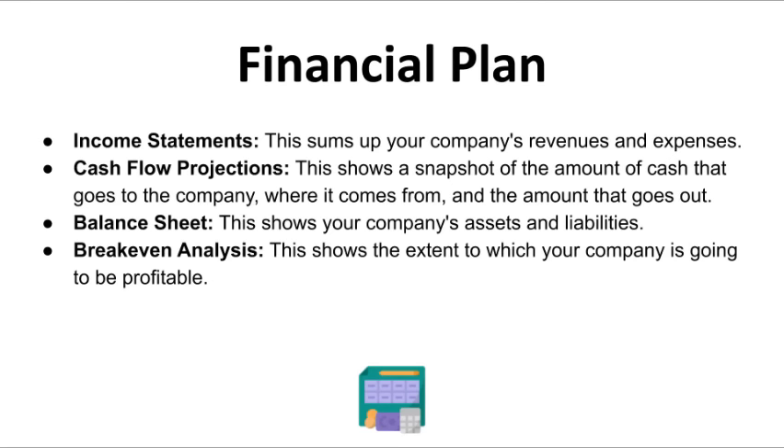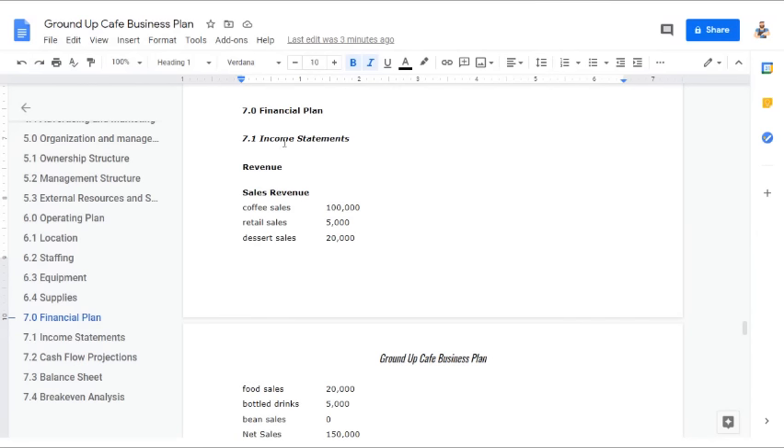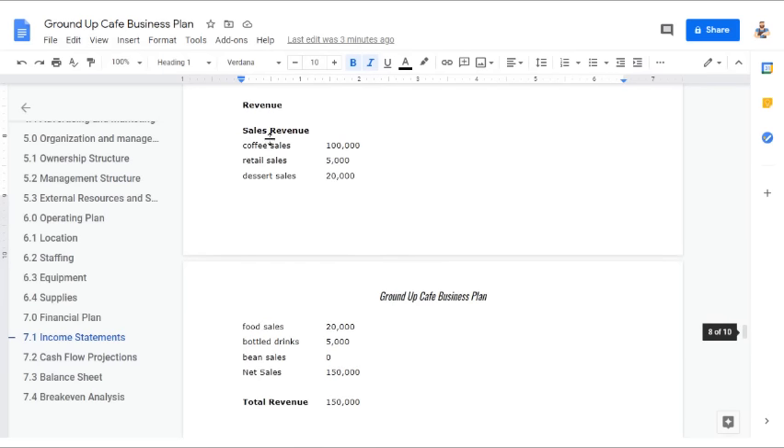If you're a startup, you won't have a lot of data, so we'll set an example as if you're already in business for a full year. In this example, we have our income statements. Looking at sales revenue, we have six products for sale: coffee sales at $100,000, retail sales at $5,000, dessert sales at $20,000, food sales at $20,000, bottled drinks at $5,000, and bean sales at $0. Adding this up, our total net sales and total revenue is $150,000.